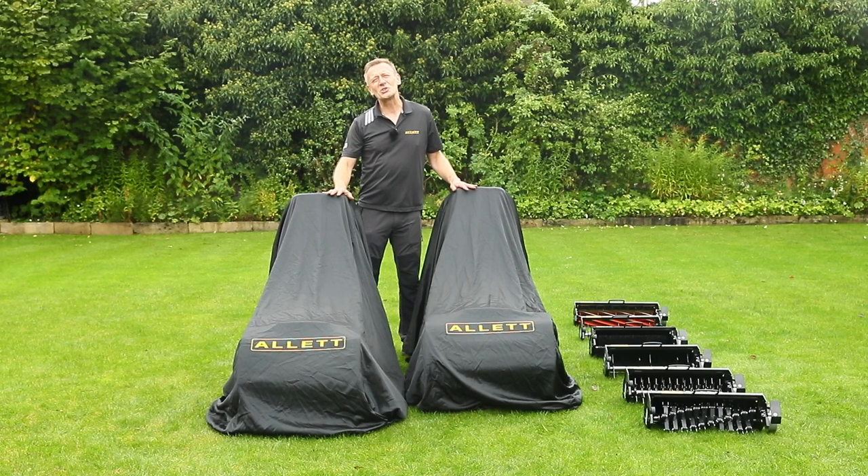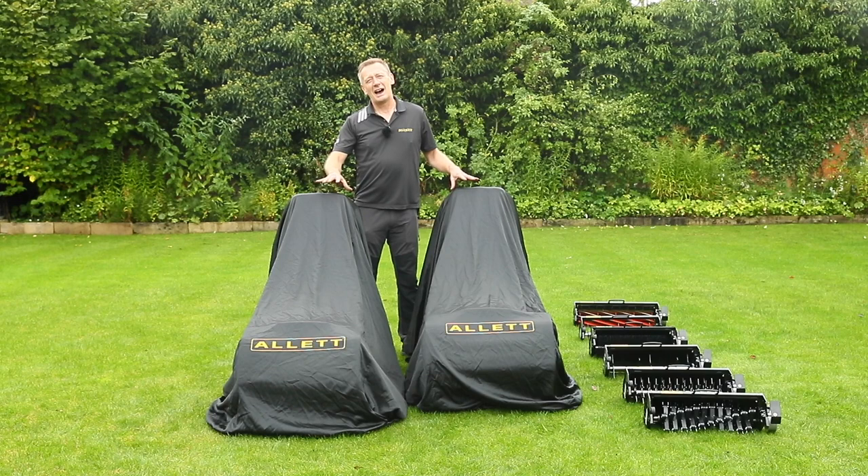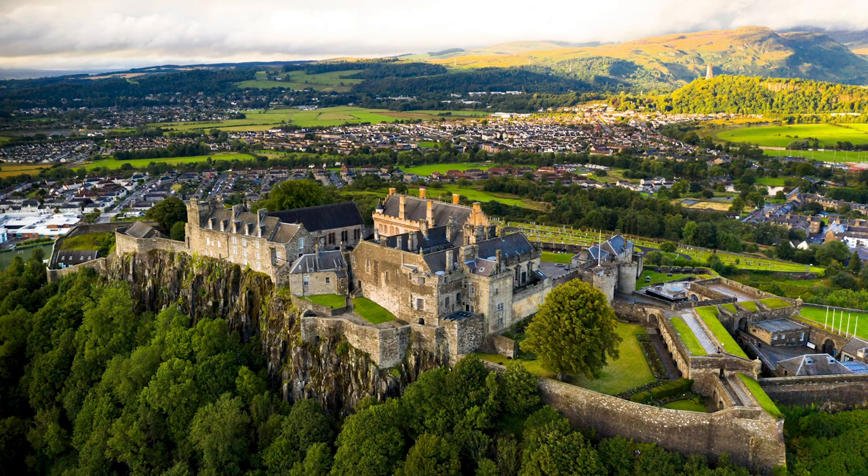Why have we called it the Stirling? Because of the heritage of Allitt and our tradition of naming our products after British castles and palaces — of course this is named after Stirling Castle in Scotland.